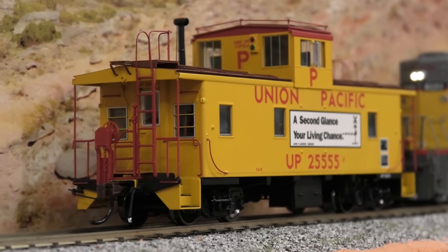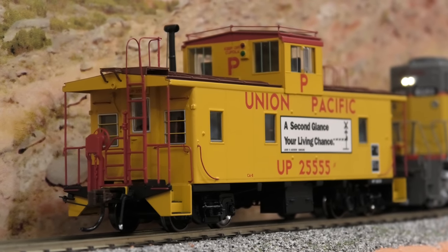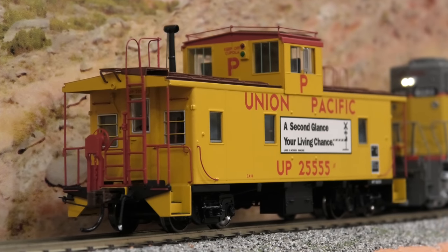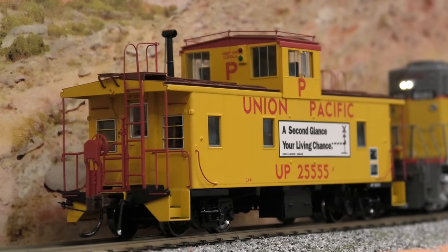As you heard there, you heard some sounds — brake squealing, a generator, a little bell — and you saw some LED lights come on. All nice little details, and now we'll run it around the track.